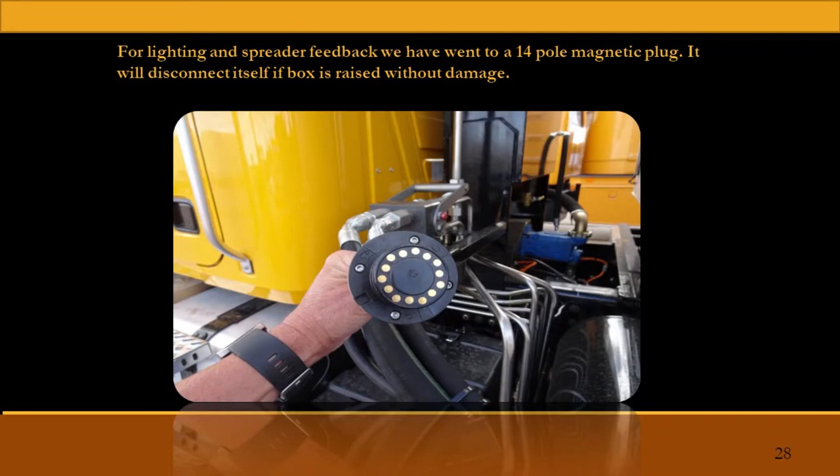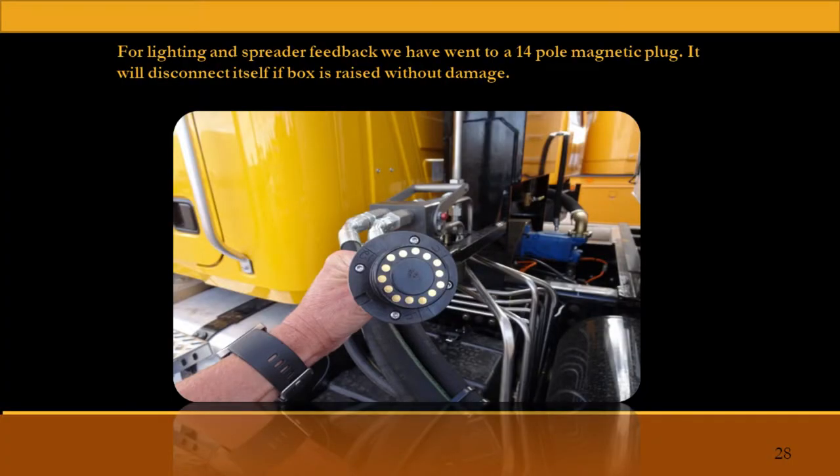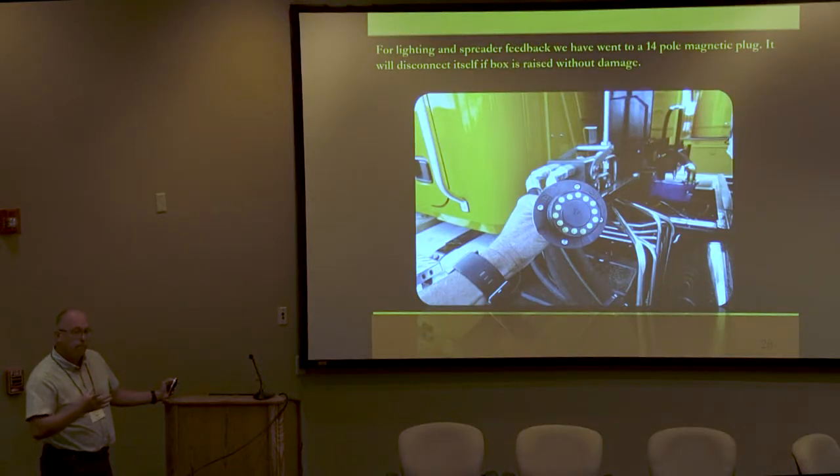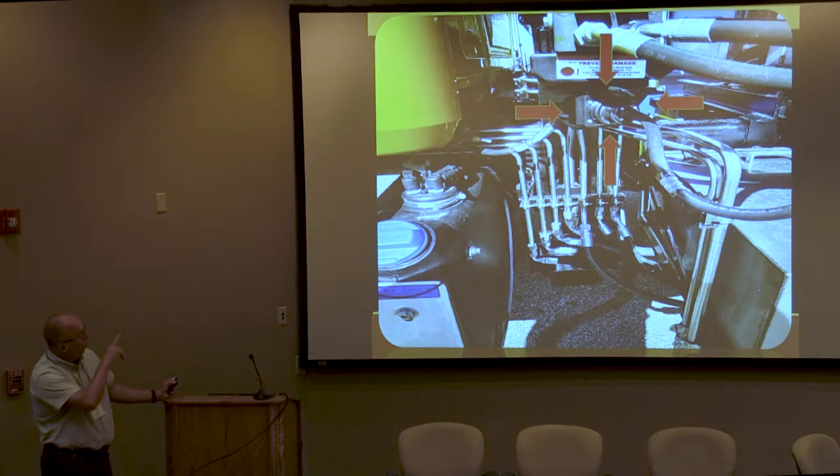These are the new Easy Connector electrical connectors that we're using. They're a magnetic plug — they self-clock when you put them in but they magnetically connect. We run the 14-connector, so through one plug to our spreader, it'll run all of the feedback for the spreader and all the lights through one connector. The way we mount it at a little bit of an angle, if for whatever reason it does not get disconnected when they lift the spreader, it'll unplug itself and there's no damage to it. From Easy Connector, when you place the order, they will pre-install the cable at whatever length you want — it's already sealed and ready to go. They've been a phenomenal connector — no issues, about three winters in.